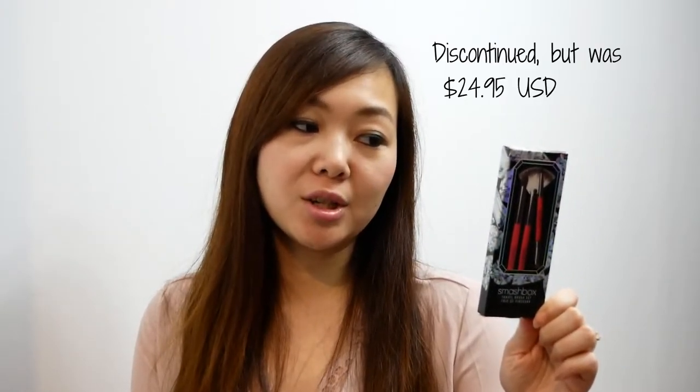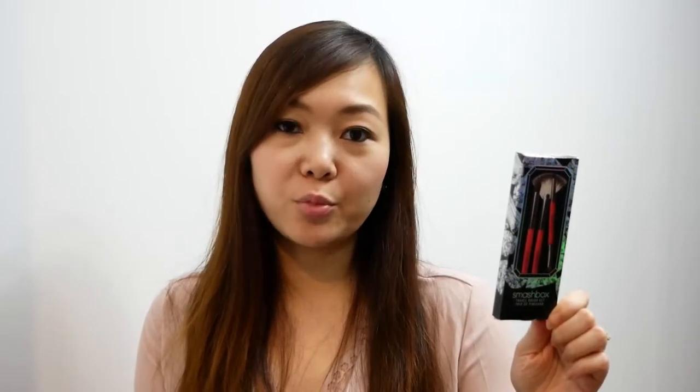Next thing I found from the brand Smashbox was this Photo Finish Foundation Primer with SPF 15. This one was $19.99. The last thing I picked up from the brand Smashbox at Winners was the Travel Brush Kit, and this comes with one double-ended smudger brush, a fan brush, and a shadow brush.